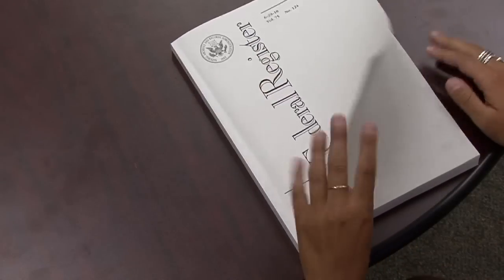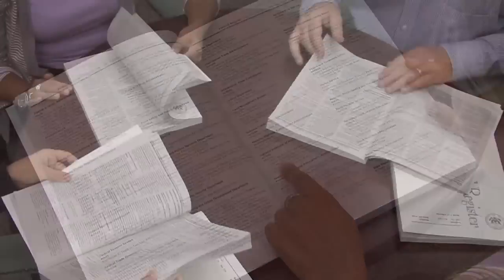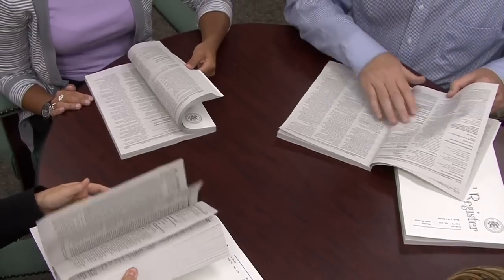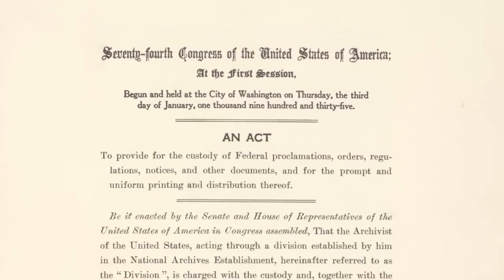It is actually the only way that they can get access to everything — all the actions, all the proposed regulations in the federal government in one place. The Federal Register is the daily publication of presidential documents and federal regulations. Since the 1930s, the National Archives and Records Administration has compiled the content of the Federal Register.